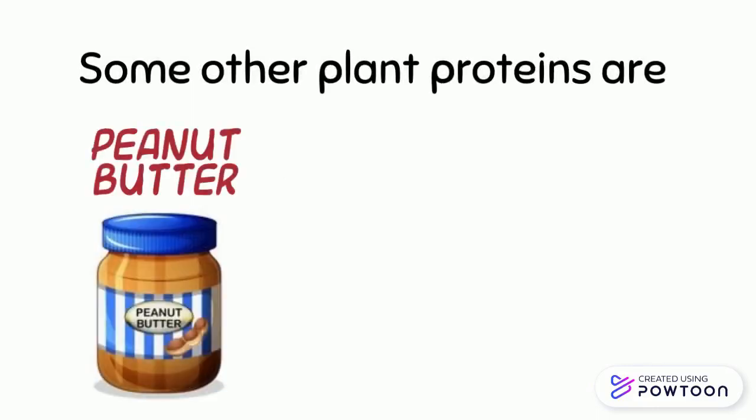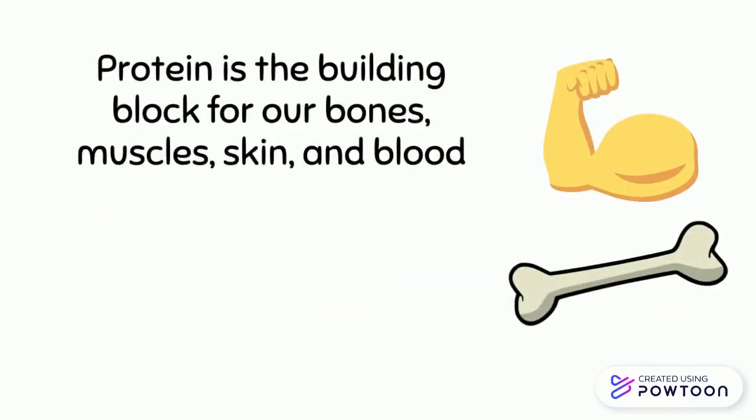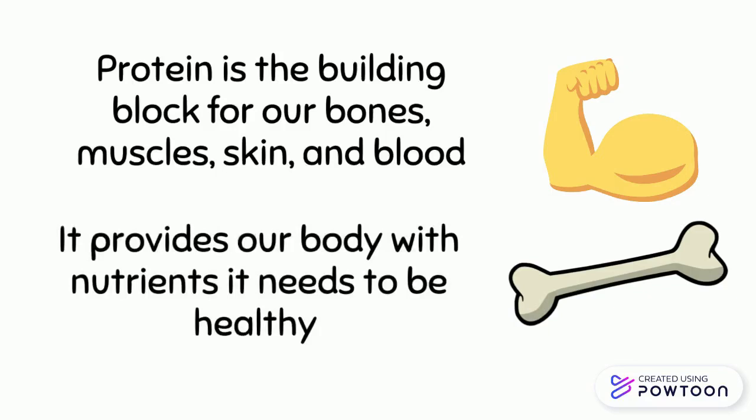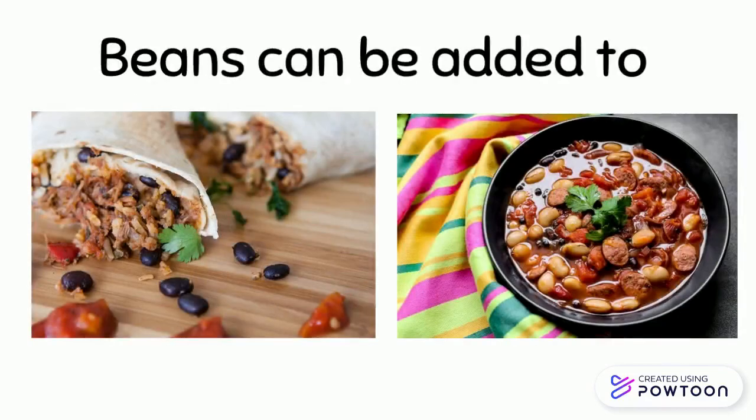Some other plant proteins are peanut butter, sunflower seeds, and tofu. Protein is the building block for our bones, muscles, skin, and blood. It provides our body with the nutrients it needs to be healthy. How does your family eat beans?